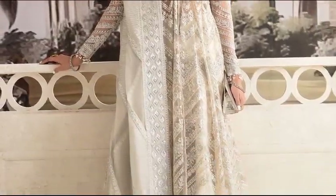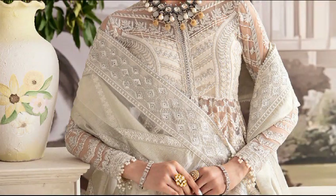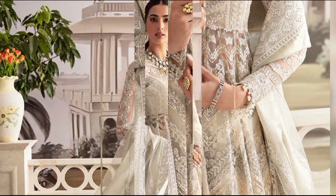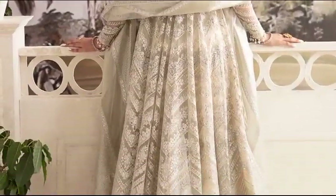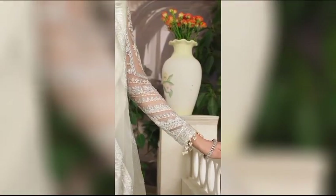Explore the Enchantment of Perla at $16,900, an unstitched ensemble adorned with net and organza-embroidery on the body, sleeves, and borders. The set includes a stunning net and silver Zari-embroidered laser dupata, complemented by a raw silk-dyed trouser for a touch of sophistication.